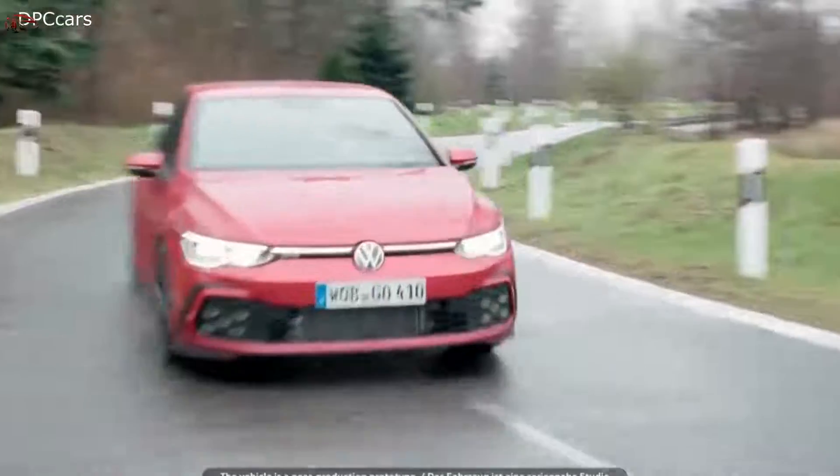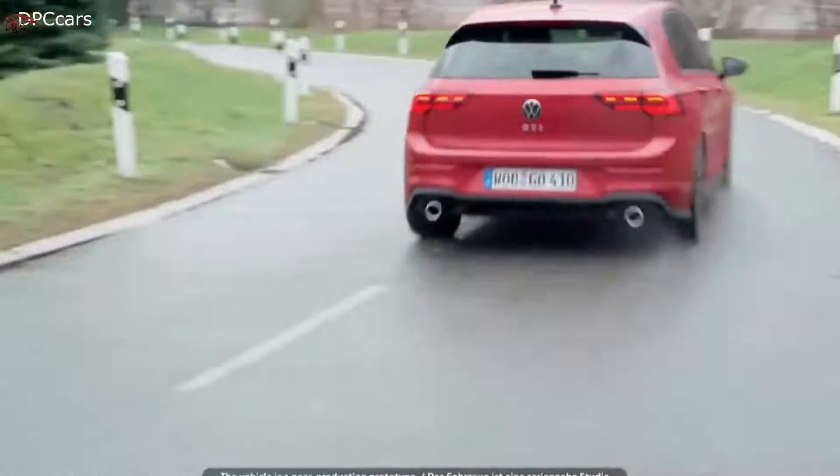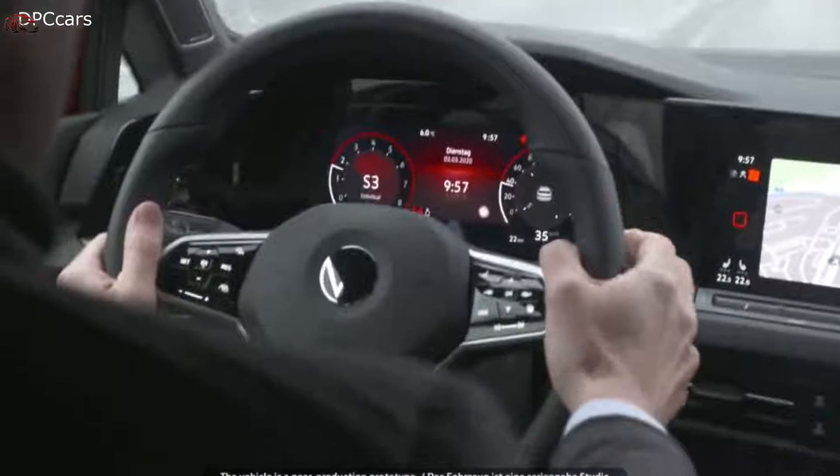This car belongs on the road on a daily basis. It's practical, and you want to have fun every day. Every generation has to live up to its name and be better than the last.